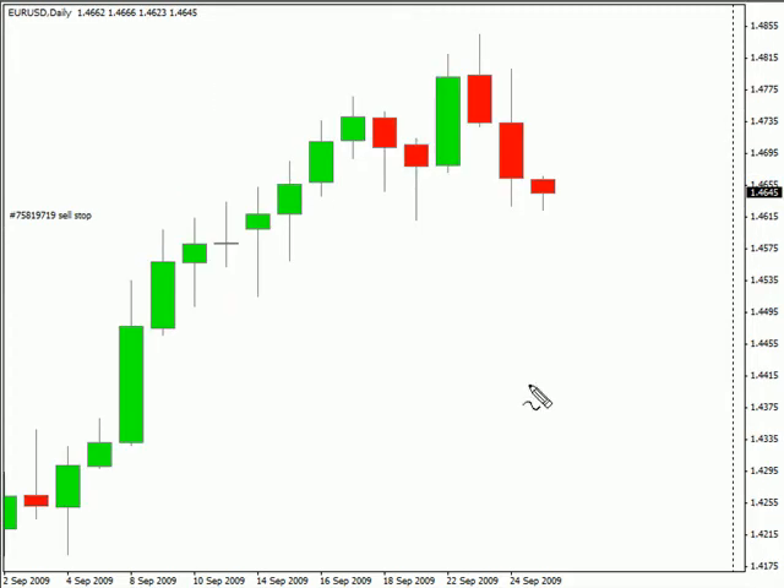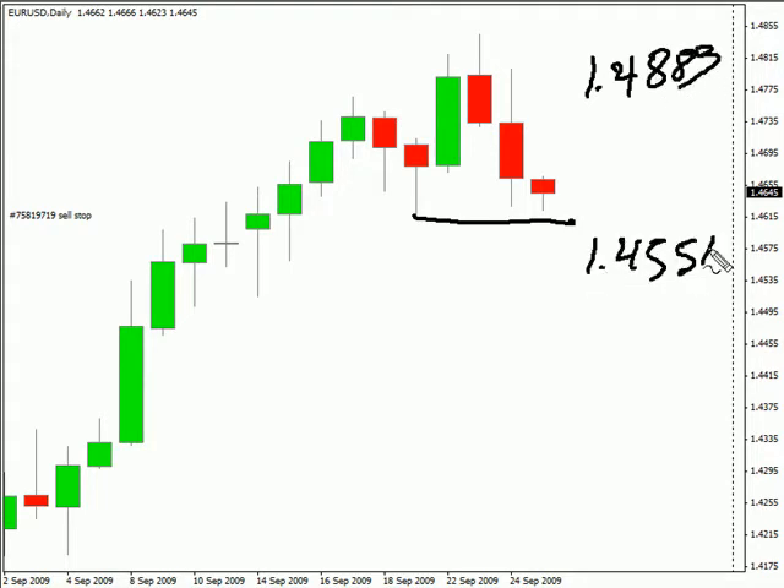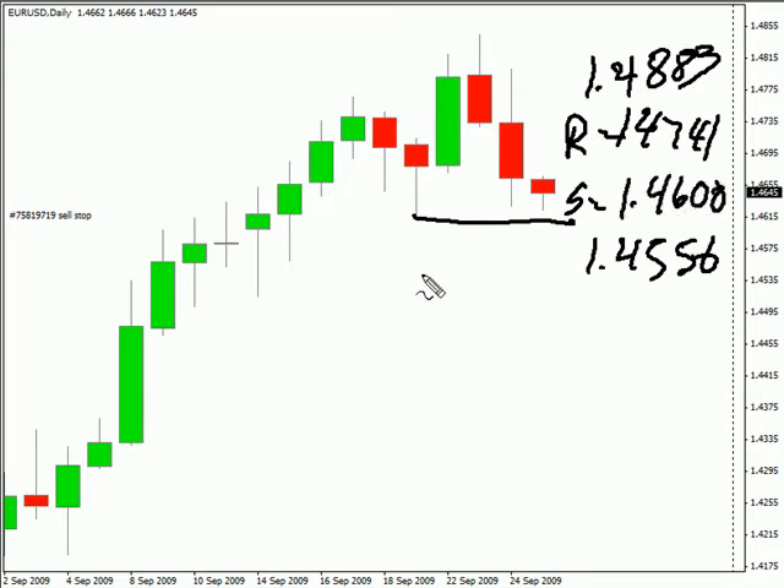Now let's take a look at the EUR/USD. This particular pair closed down. It did not break previous support. We are looking for this pair to potentially move as high as 148.83, possibly as low as 145.56. Look for some resistance around 147.41 and look for some support around 146.08 in this pair.